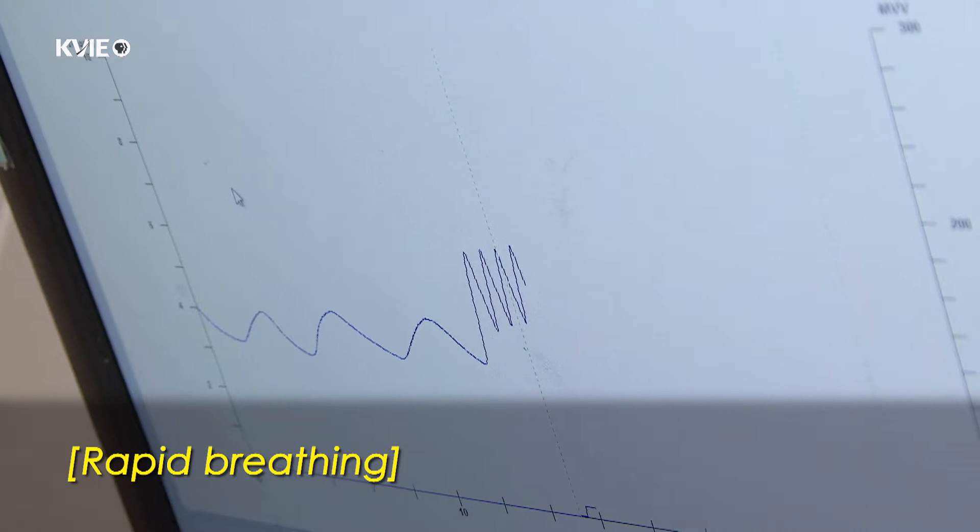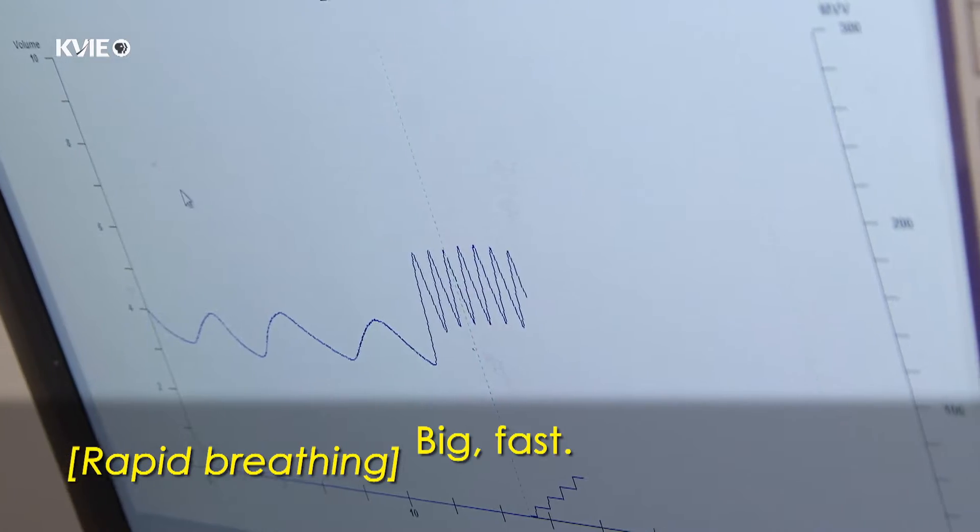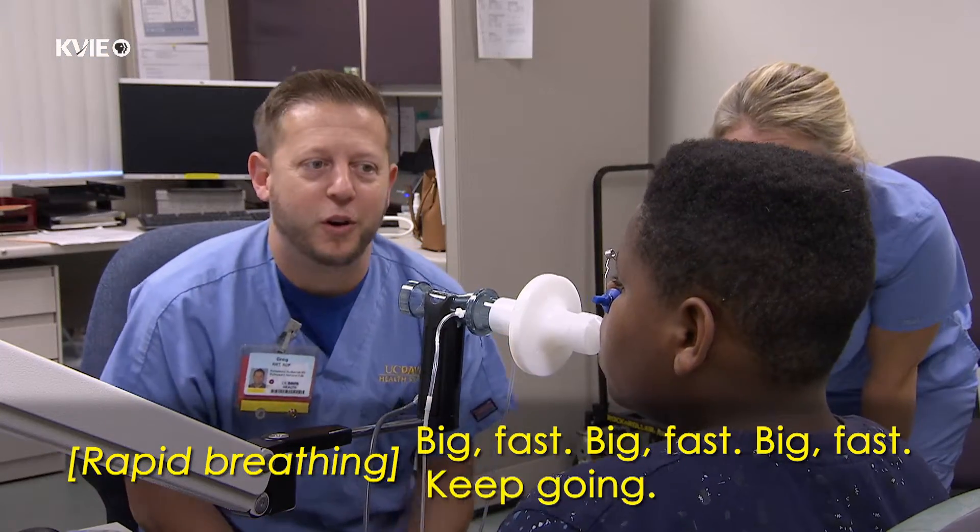Go fast, in and out. Big fat. Keep going, good job.